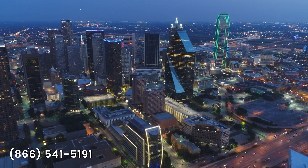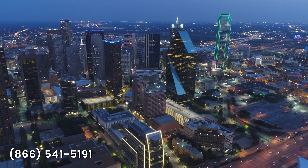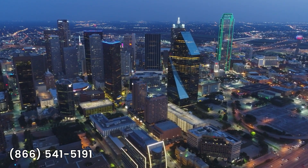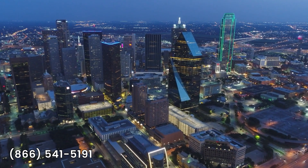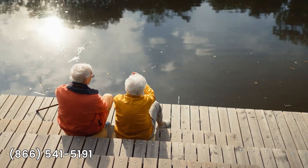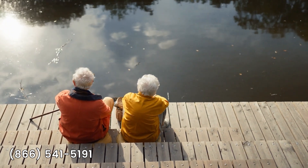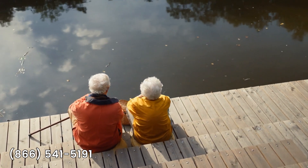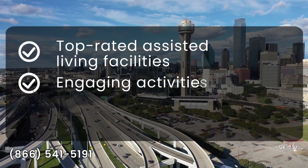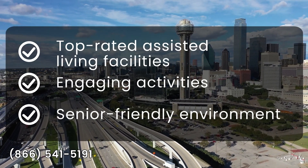The combination of exceptional care, senior-friendly amenities, and the vibrant atmosphere of the city make Dallas a popular retirement destination for seniors. Dallas caters to the needs of aging individuals and strives to create a fulfilling and comfortable lifestyle for its senior residents. With its top-rated assisted living facilities, engaging activities, and senior-friendly environment, Dallas is a great place for your aging loved ones.